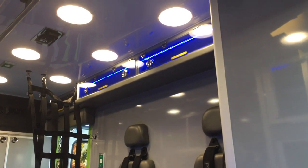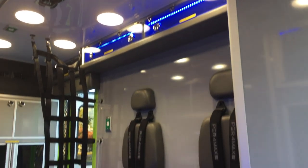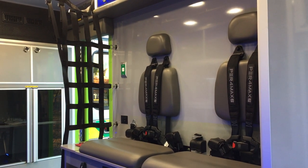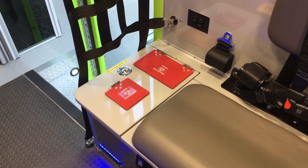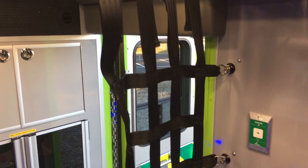We've got curbside splint cabinets up above the squad bench, and we've also got on all the street side and curbside seating positions the exclusive Performax harnesses. At the head of the squad bench we've got drop-in sharps and trash, and of course that safety net that we were looking at earlier.